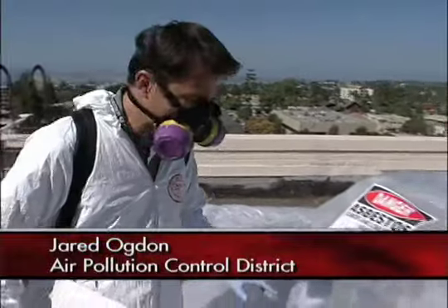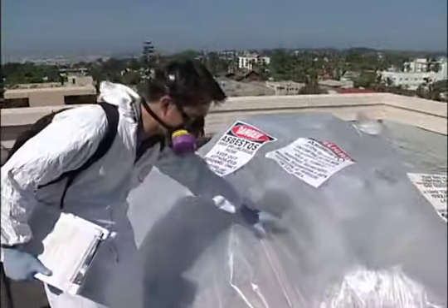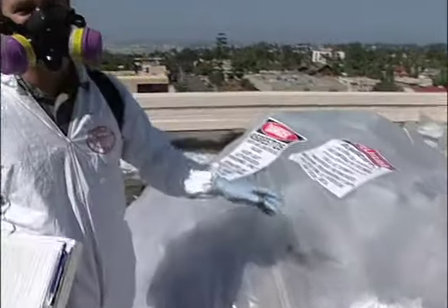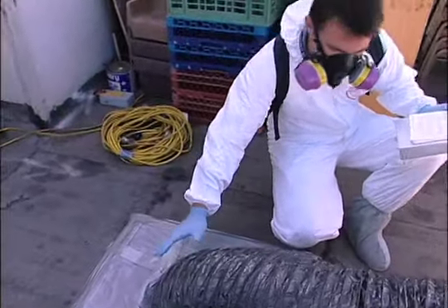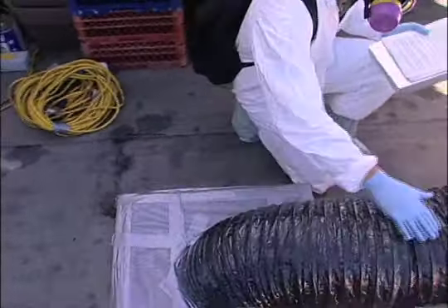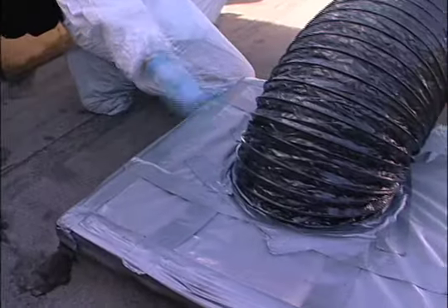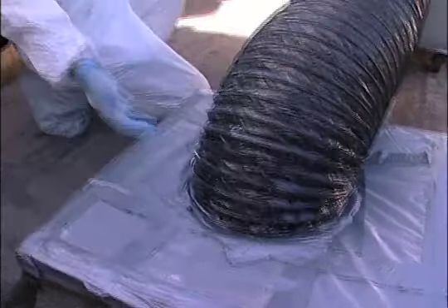I'm also looking to see that they're keeping the material wet. If you look in, you can see that there's moisture in the bags — that's a good sign. That means they're wetting the material as they're removing it. They've got it taped off really well — there's no punctures. I just want to make sure that there's no loose debris or asbestos fibers that could be coming out of the workspace into the public area.